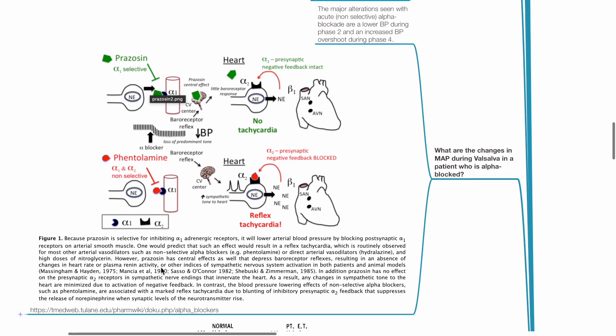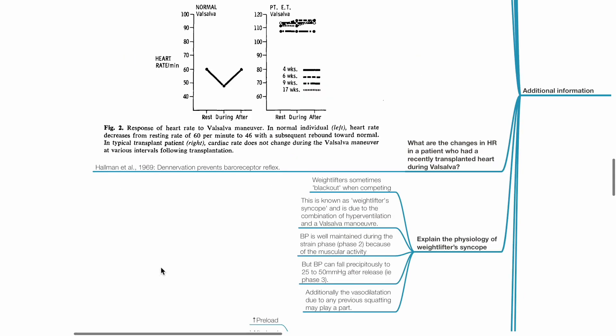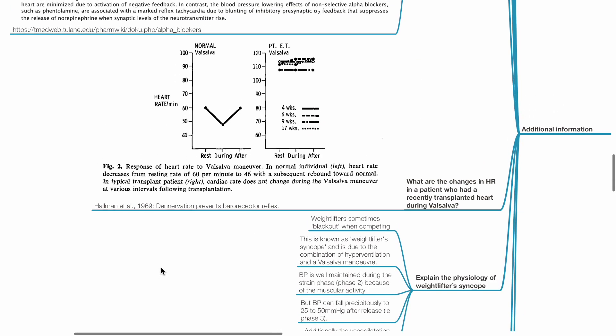What are the changes in MAP during Valsalva in a patient who is alpha-blocked? The major alterations seen with acute non-selective alpha blockade are lower BP during phase 2 and increased BP overshoot during phase 4. What are the heart rate changes in a patient with a recently transplanted heart during Valsalva? Heart rate does not change during the Valsalva maneuver, as denervation prevents the baroreceptor reflex.